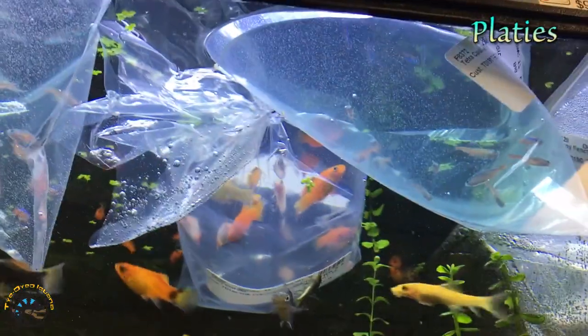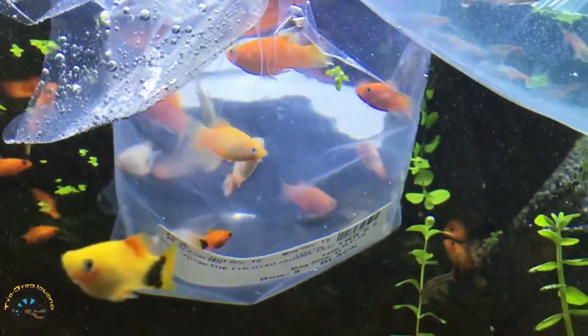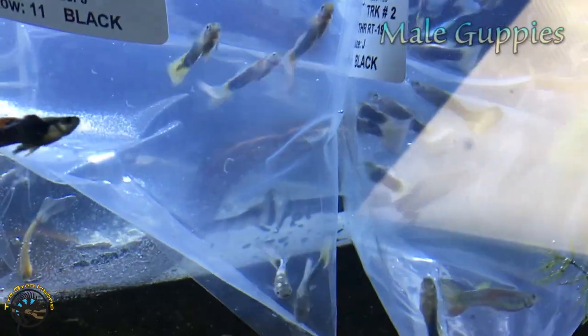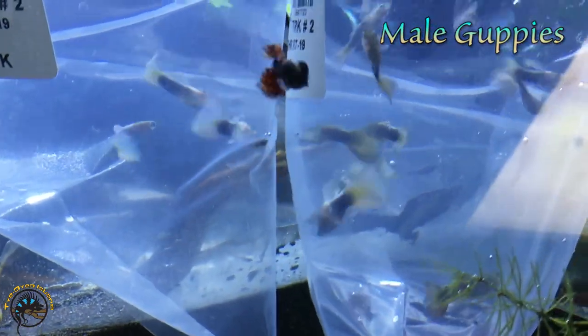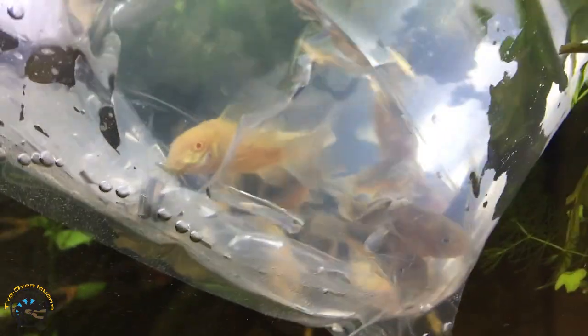And we got some more platies right back there - they came in really nice looking this week. And then we got another restock of male guppies. Then we got a restock of our ever popular Corydoras catfish. They are really good at cleaning up the tank - got some albinos and some normal ones in there.